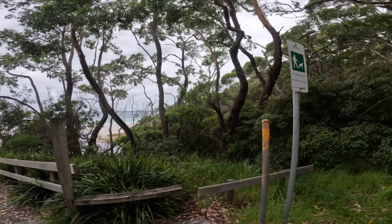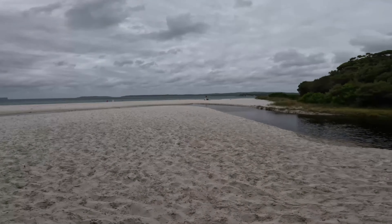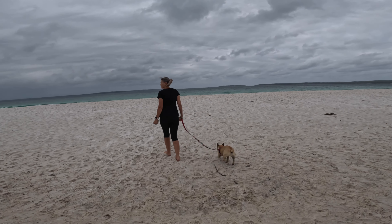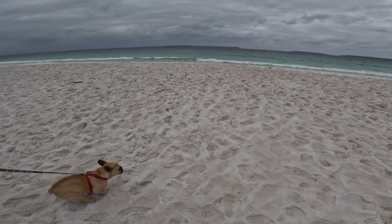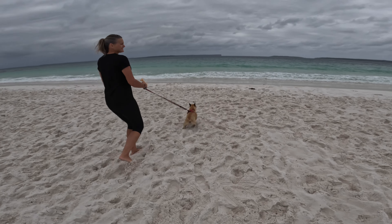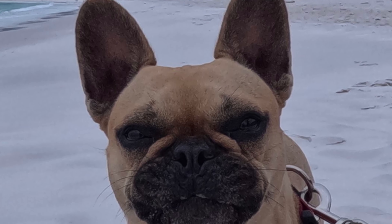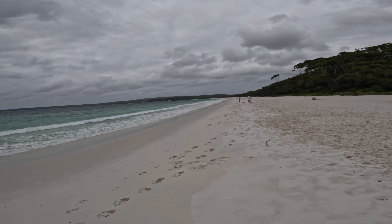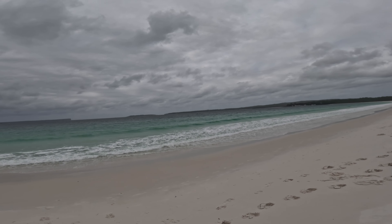And that dog's on the lead. The sand's squeaky — squeaky clean. It is a beautiful big beach. Be nice without that wind. Very pretty.